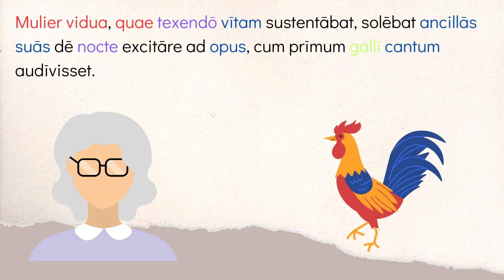Going back, the story started with the phrase 'mulier vidua.' A mulier is a woman — that's our subject. Vidua just means widowed, someone who is a widow. So 'a widowed woman' is that first part. Then you have the relative pronoun 'quae,' meaning who. Who was sustaining — 'sustentabat' — her 'vitam,' her life. It means kind of like supporting herself. 'Texendo,' by weaving — this is from the verb to weave. So she sustained herself through weaving.